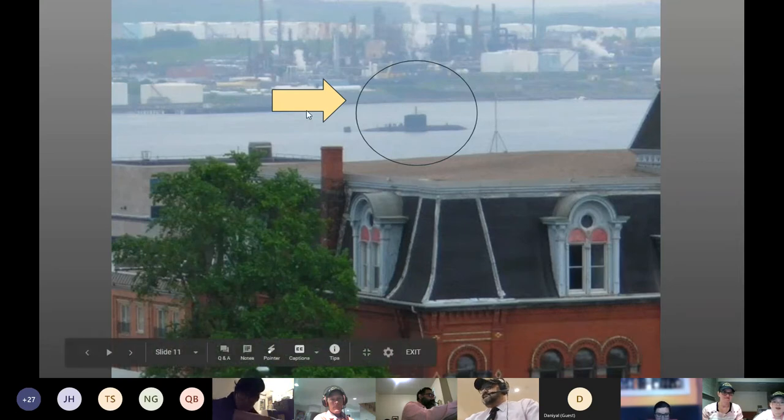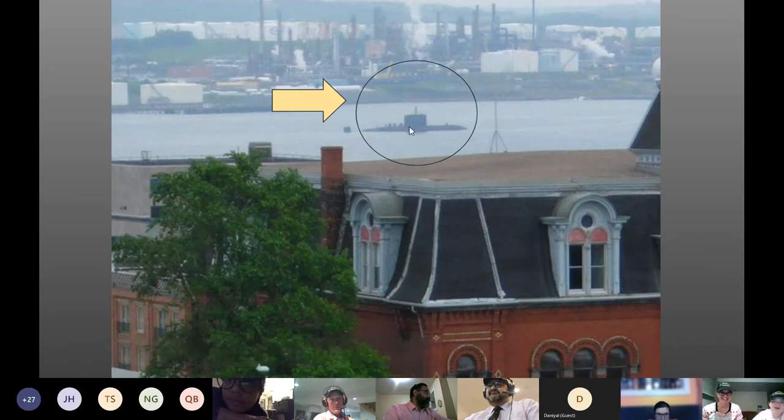I wanted to do a little 'can you find it,' and I circled the Cornerbrook if you can see it. It kind of looks like one of the buildings just floating along in the water.